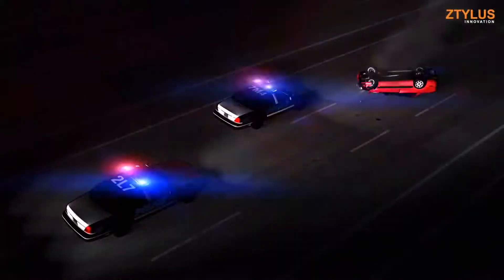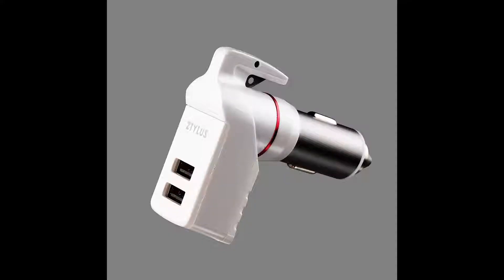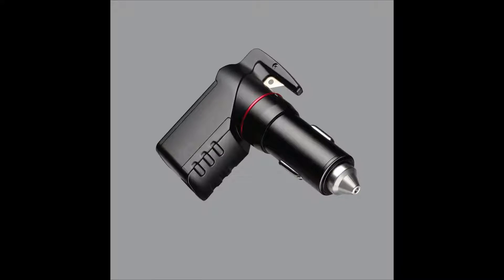You may never become stranded in your vehicle, but sometimes things happen. With the Stinger Plus, no matter what happens, you'll always have a way out.